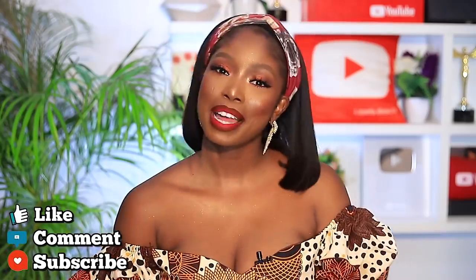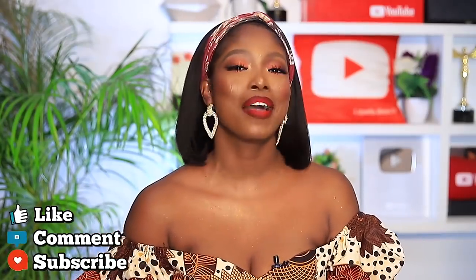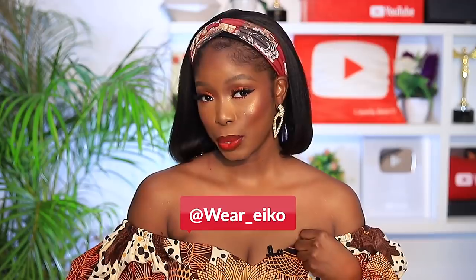So guys, that concludes this video. I hope you guys enjoyed watching me — please like, comment and subscribe. I love you guys so much and I will see you in my next video. Also, I forgot to mention — this outfit is from Where Echo. She already called me, so I'm telling you: I'm wearing Where Echo. Bye guys!